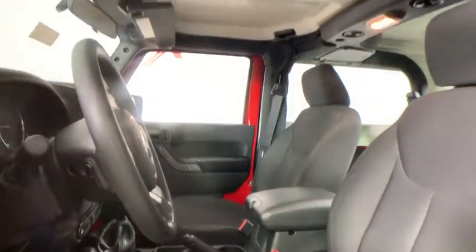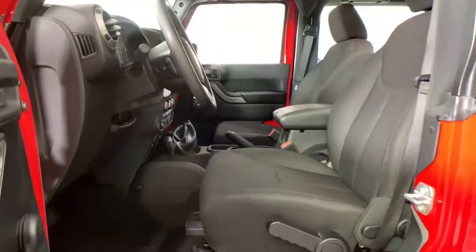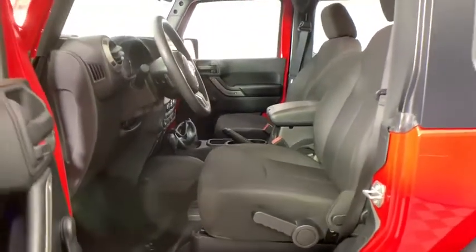Eight speakers, electronic stability control, CD player, fog lights, compass, trip computer, brake assist, tachometer.